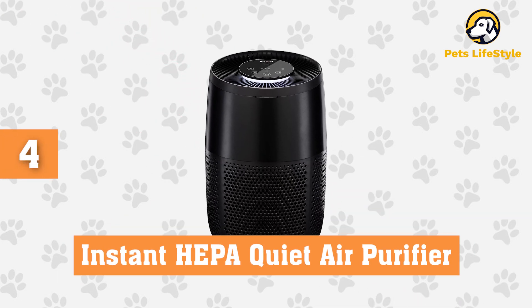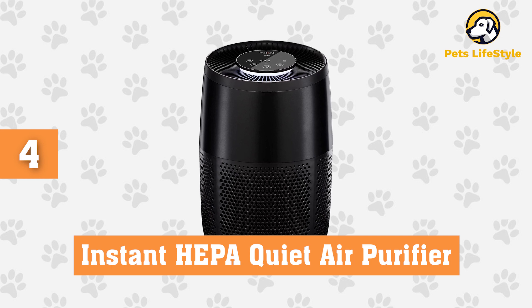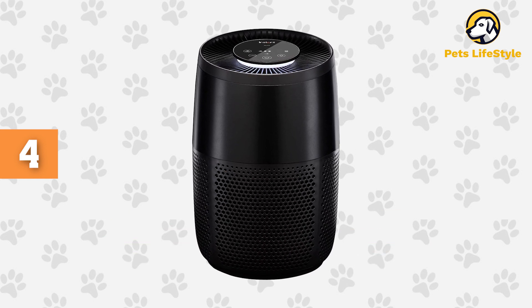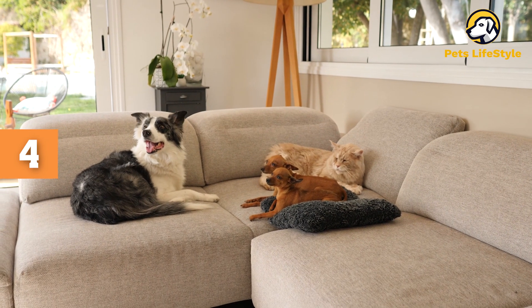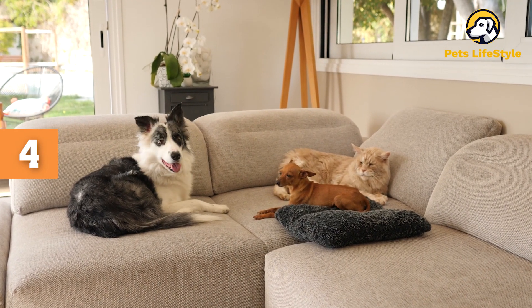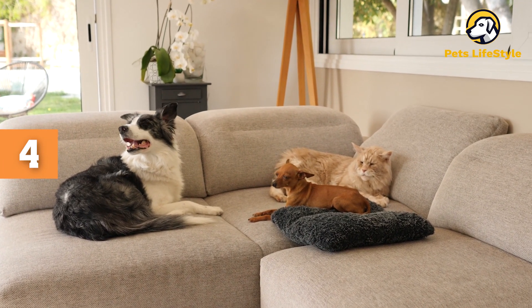Number 4: Instant HEPA Quiet Air Purifier. When you've only got a small space to purify, you want your air purifier to work smarter, not harder. The Instant HEPA Quiet Air Purifier — yes, that Instant, of Pot fame — combines a HEPA 13 filter with plasma ion technology to create a 1-2 cleaning punch if you have pets in smaller spaces, like tight apartments or bedrooms.